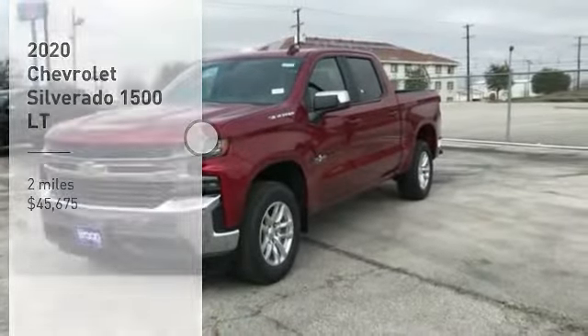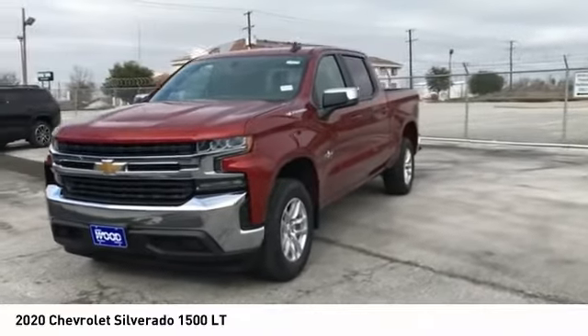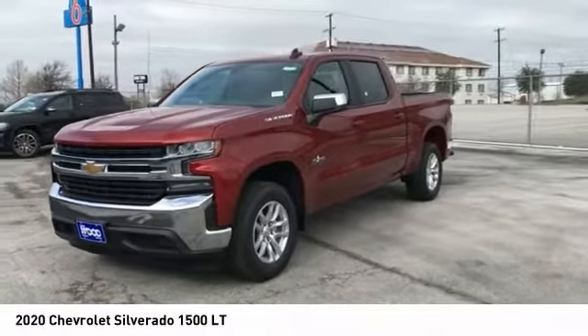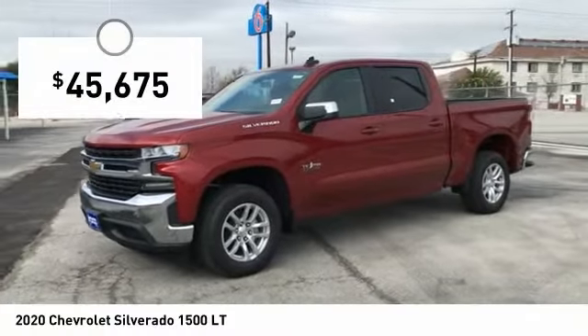Take a ride in the 2020 Silverado 1500. The Chevy Silverado 1500 has the lowest cost of ownership of any full-size pickup and is priced below $50,000.